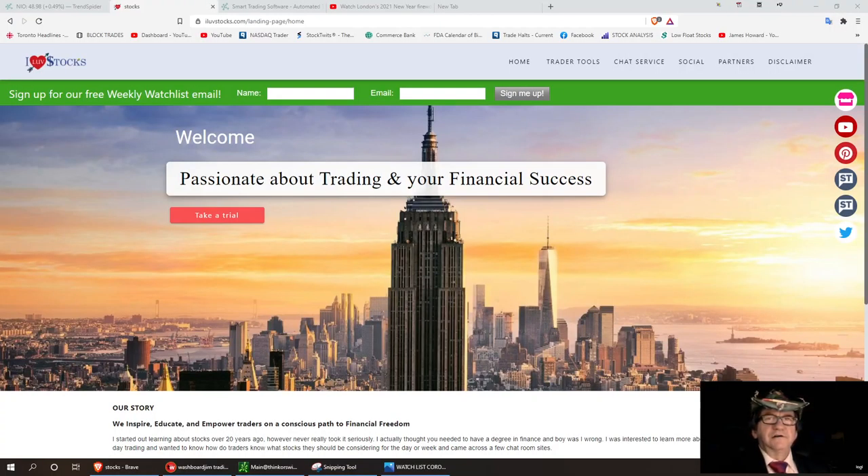Welcome to I Love Stocks. Today we're going to talk about my little options challenge. We're going into 2021 with a new balance of one thousand dollars. I did make a trade on Friday with NILE and brought the balance up to $1,023.19 — it was a fast little scalp. I started seeing weakness, so I got out of the trade.